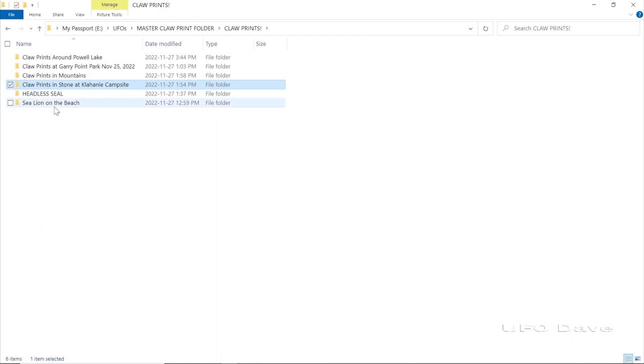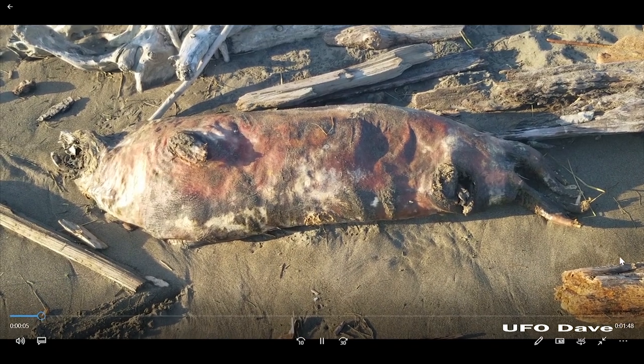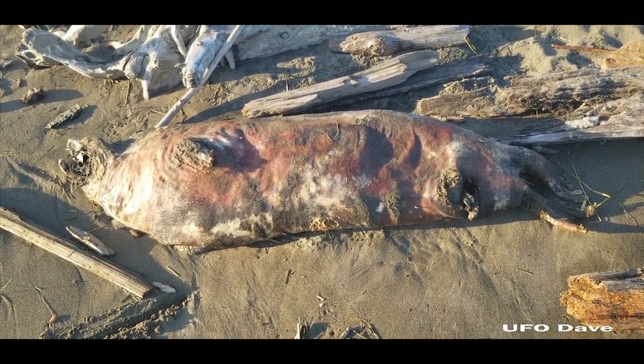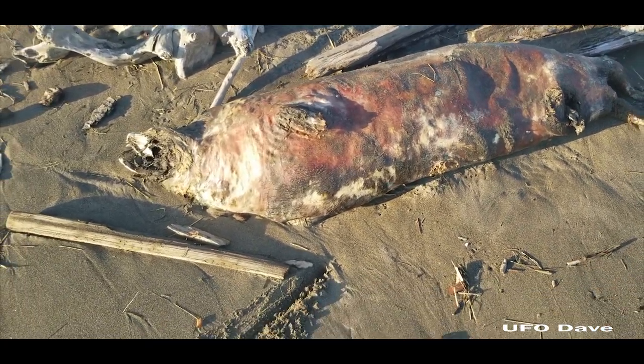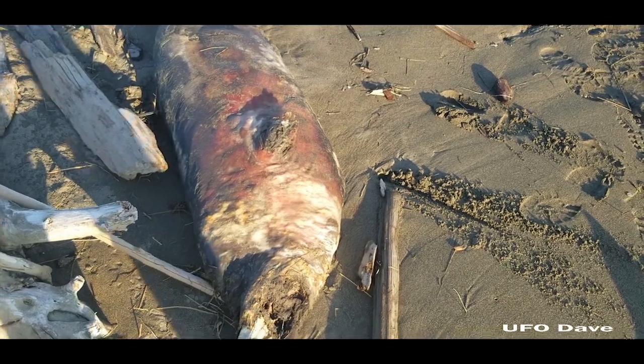I go back to the same beach — Gary Point Park in Richmond, British Columbia — the same beach where the headless seal was. I must be either the luckiest or unluckiest person on the face of this earth. I just came out to the same beach where I found the headless seal, and literally steps from where that seal was, I found this. Its head hasn't been removed but smashed — smashed in that head.